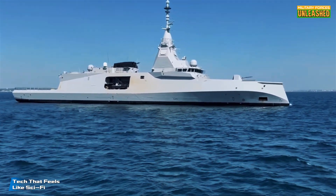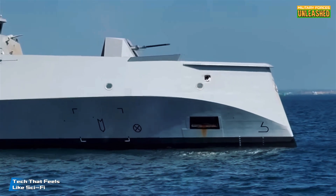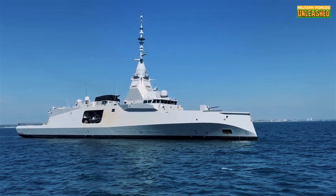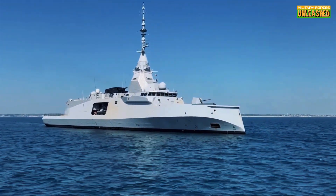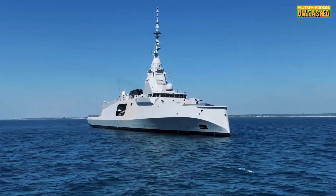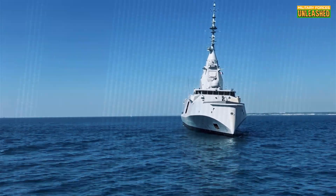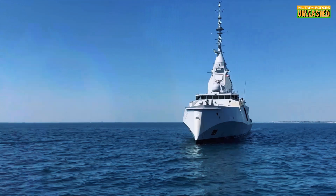Let's geek out a bit. The FDI is the first French warship natively protected against hacking attempts. Its IT architecture is split into two brains — if one gets a headache, the other keeps things running smoothly. It's basically fail-safe computing at sea. And then there's the gateway system for combating asymmetric threats. Picture a swarm of small, fast-moving boats armed with explosives heading straight for you. Most ships would struggle to coordinate defenses quickly enough — not the FDI. Its gateway system integrates sensors, weapons, and decision-making tools to neutralize threats before they get close. It's like playing whack-a-mole, but with missiles and machine guns.